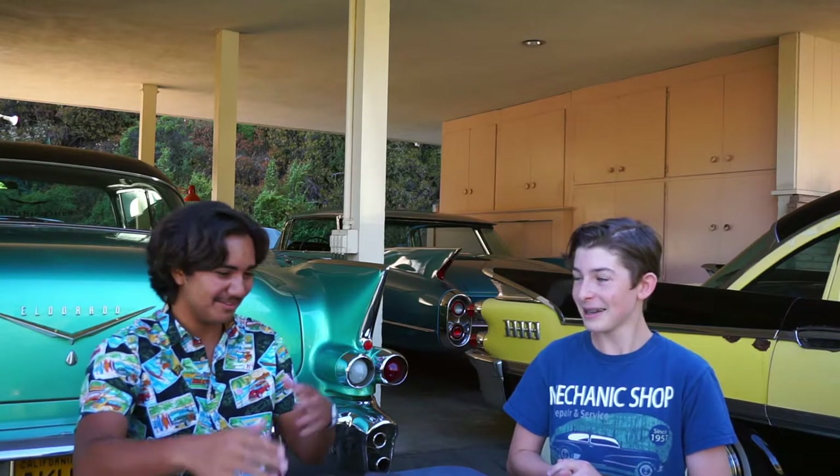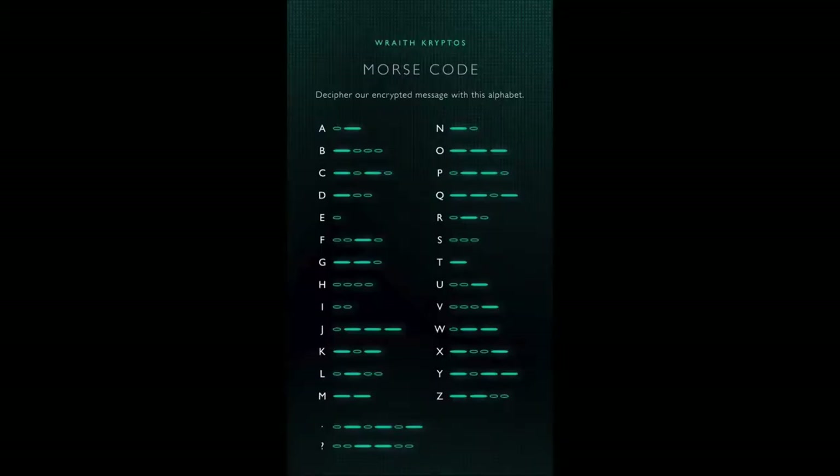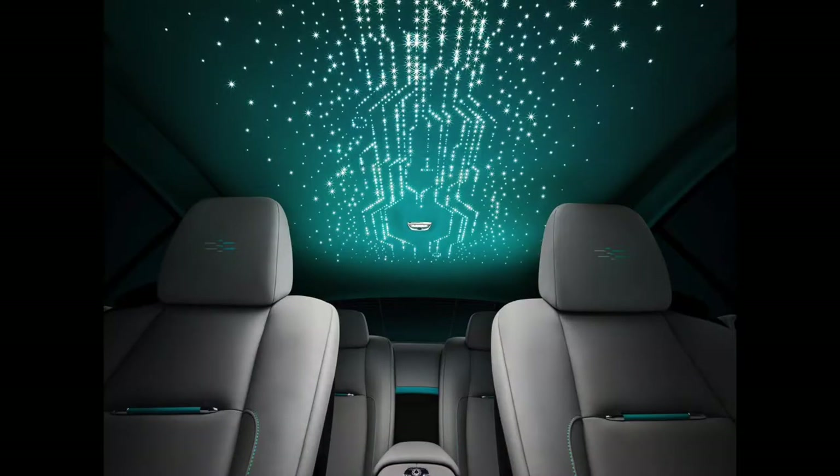If you look around the Spirit of Ecstasy — the hood ornament — you'll see there are these weird divots and buttons, and the headliner has it, the seats have it. Rolls-Royce revealed on their Instagram and Facebook — it is not that complicated. It is Morse code. It's Morse code! I can go down to the local radio station and they would have Morse code. Why am I buying a Rolls-Royce for Morse code? You don't need to own a Rolls-Royce to know Morse code — a bit stupid of Rolls-Royce there.